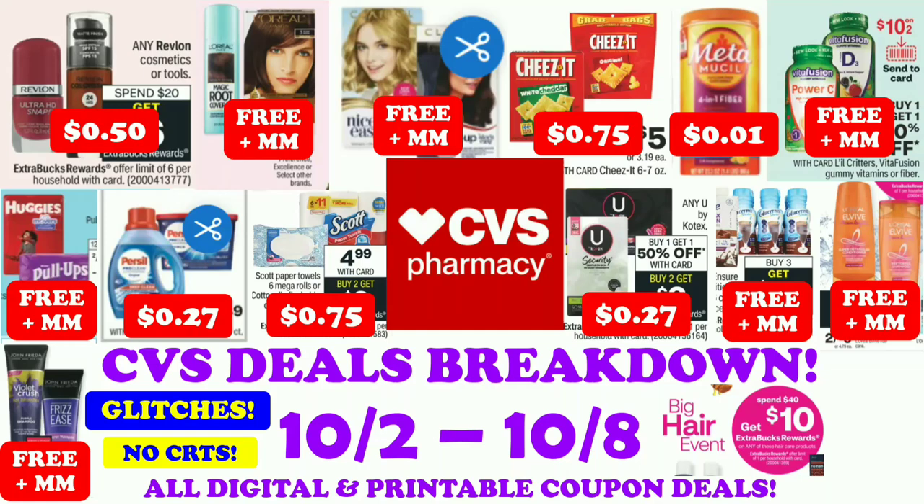Hi guys, this is Small Couponer. These are the CVS Deals Breakdown for the week of October 2nd through October 8th. These are all digital and printable coupon deals. So let's get started.